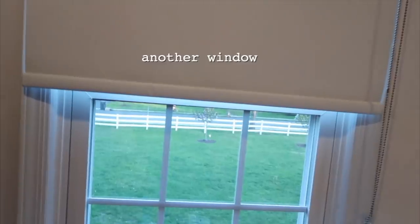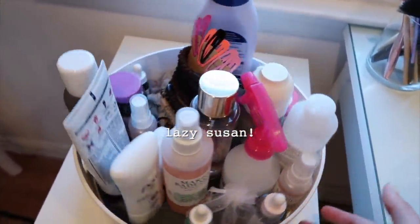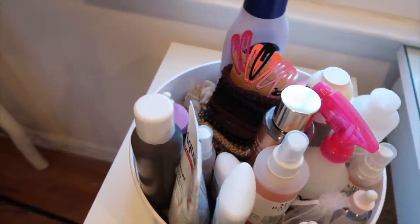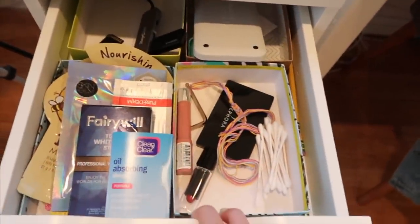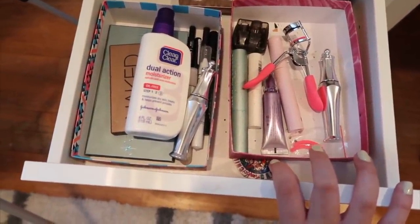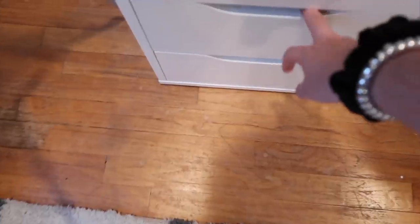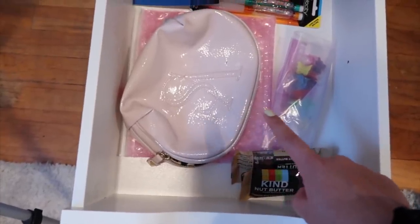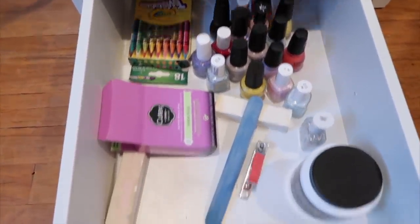Here is where I keep my makeup and a bunch of stuff. I have something called a lazy Susan — it just spins, which is really helpful. It has stuff I use a lot: serums, deodorant, chapstick, all that. Then another fake plant. In here is random stuff and eye things like mascara. Here we have face makeup and makeup remover wipes. There are also little snack bags, butterfly clips, and all my nail stuff.